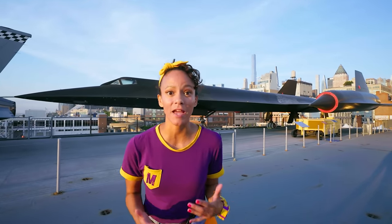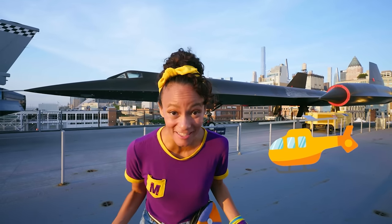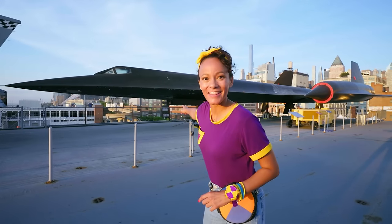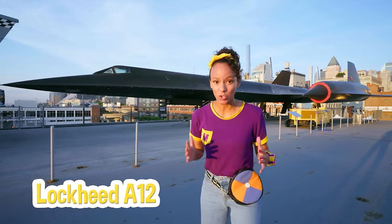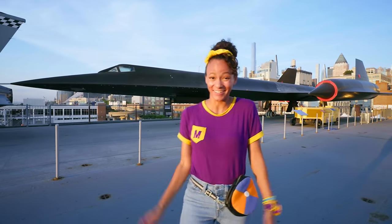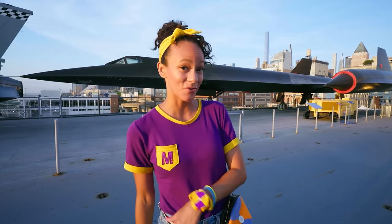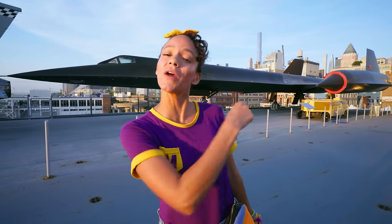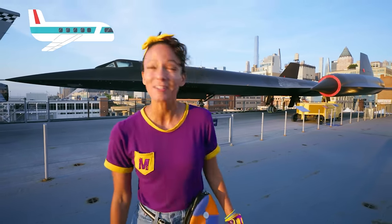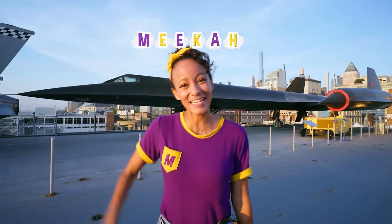What a fun day at the museum. I can't believe we got to go inside of the Concorde, and an airplane, and a helicopter. And do you know what this is? This is the Lockheed A-12 — it goes super fast, three times the speed of sound. Well, I hope you had fun learning with me today. This is the end of this video, but if you want to see more of my videos, all you have to do is search for my name. Will you spell my name with me? M-E-E-K-A-H. Mika. All right, see you soon.